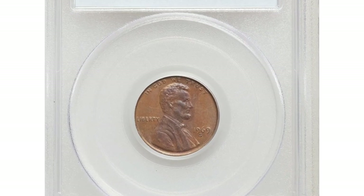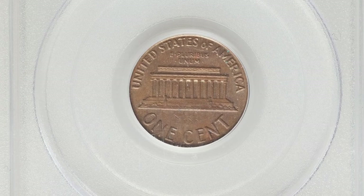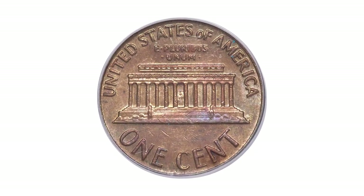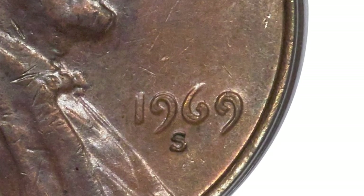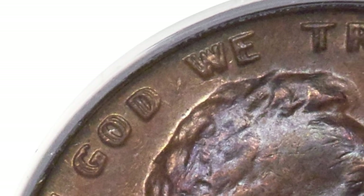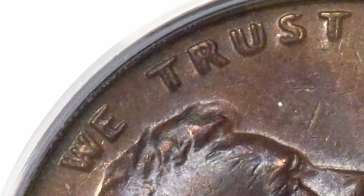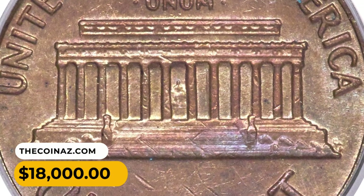Here is a 1969-S doubled die obverse Lincoln cent in circulated AU58 condition. With the sole exception of the S mintmark, all of the obverse lettering is sharply doubled — an important distinction, since if all lettering including the mintmark is doubled, it is not a true doubled die. The mintmark was punched into the die after all other steps were completed, including the die-sinking that created the doubling. Although wear touched the highest points of the design, this piece retains luster with light to medium brown surfaces, splashes of chocolate patina on the obverse, and hints of lavender on the reverse. It was sold for $18,000.